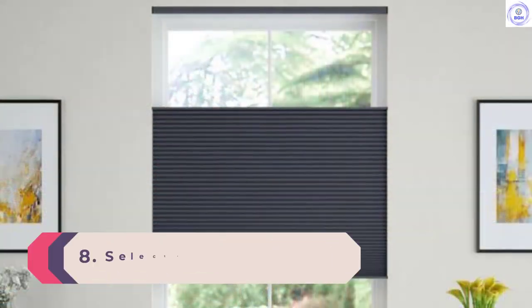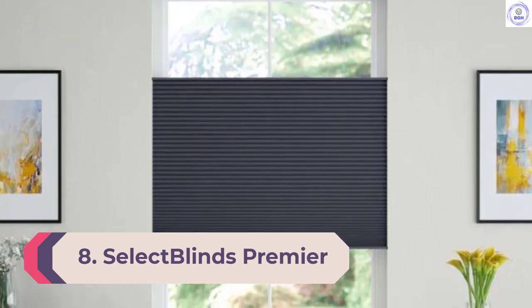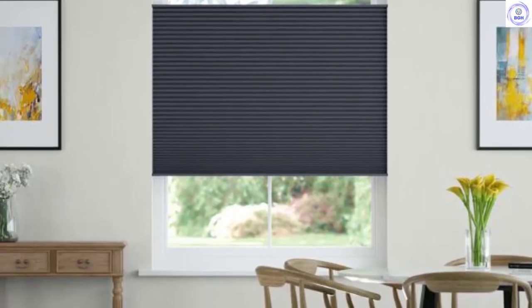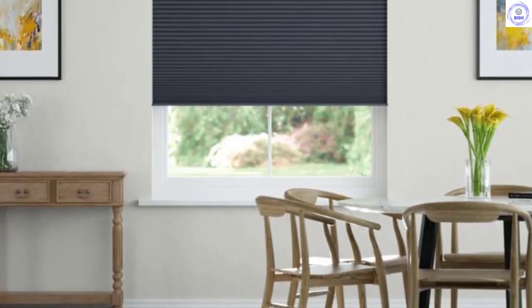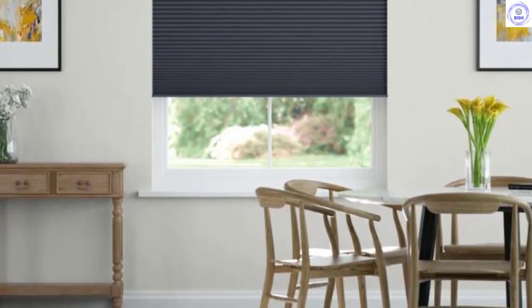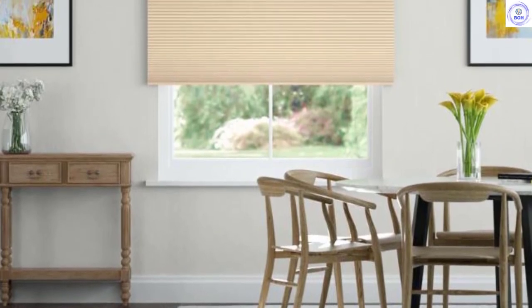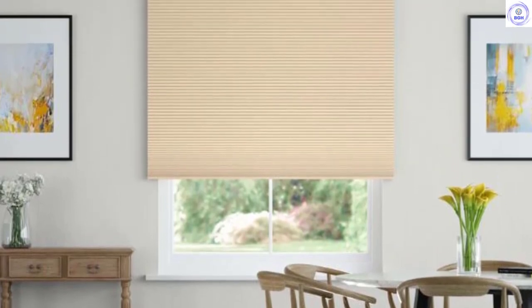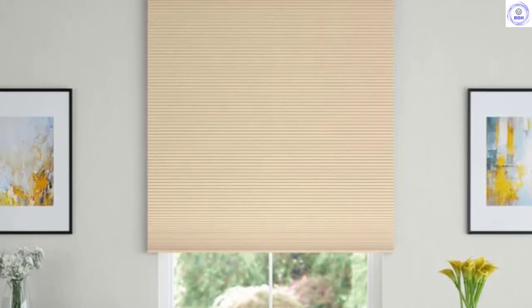Number 8: Select Blinds Premier Blackout Cellulars. Select Blinds Premier Cellulars are shades — for a blackout effect, you'll have to branch out from blinds. These high-performance window treatments provide privacy, light adjustability, and complete cover from even the brightest outdoor light. They're entirely customizable too. Choose from single-cell or double-cell construction and standard, cordless, continuous loop, or a motorized lift system. You can also select your size, color, and bracket style.